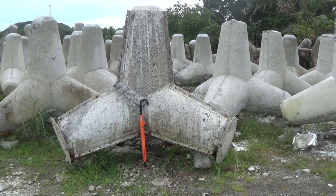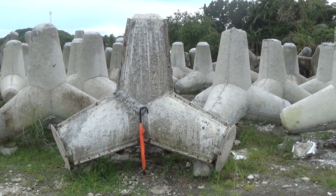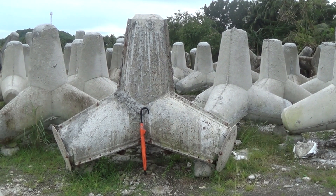Just to give you an idea of the size, there's my umbrella which is about three feet high, next to the form that's got cement in it drying.